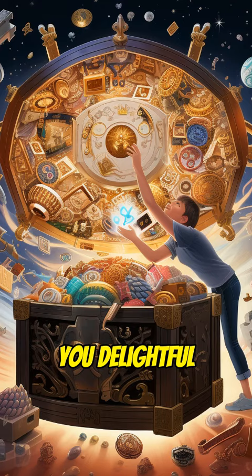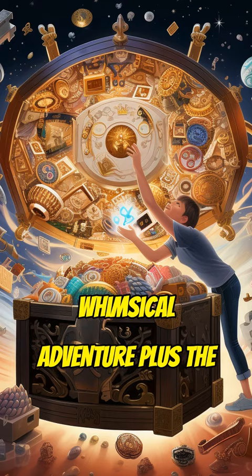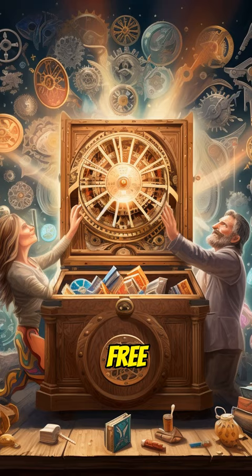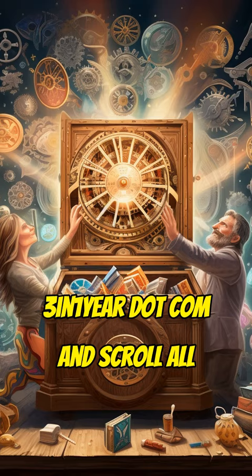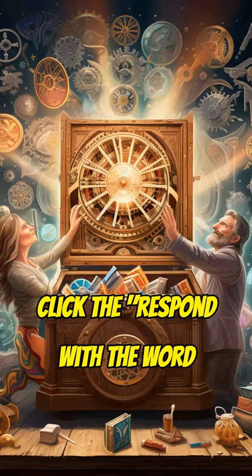But wait — there's more! To unlock all secrets revealed in this whimsical adventure plus the free tutorial video, bounce over to 3in1year.com and scroll all the way to the bottom, then click the "Respond with the word Yes" button for access.